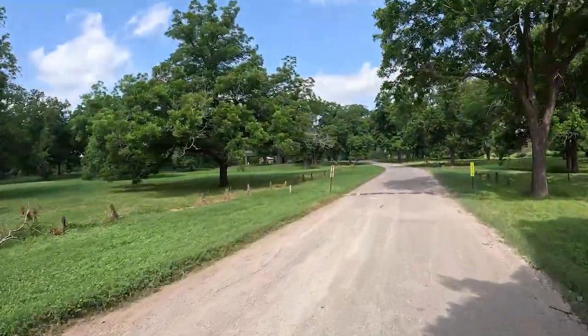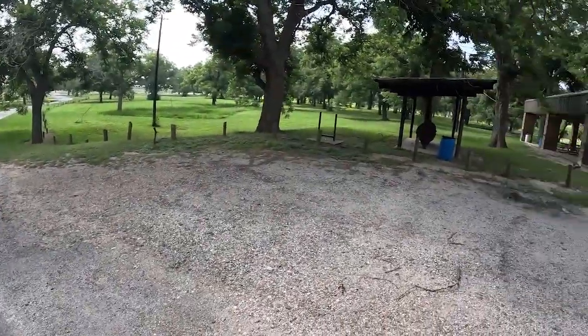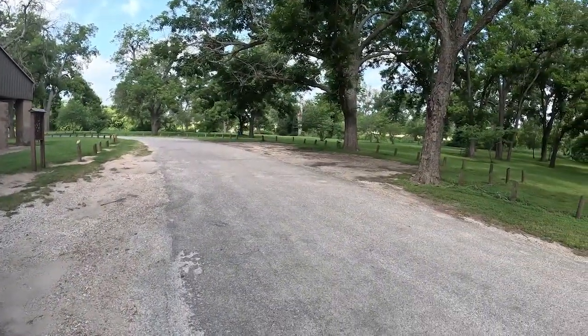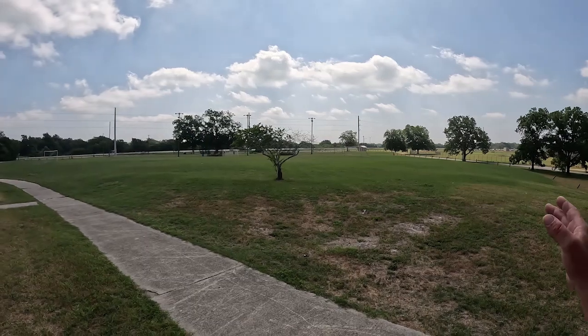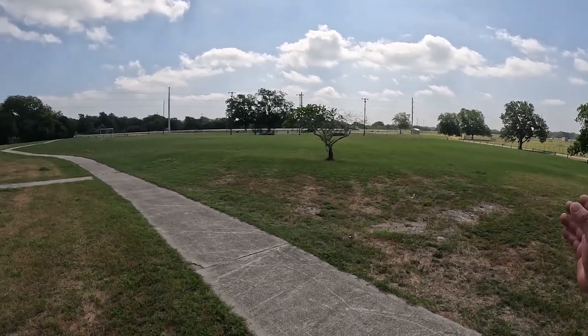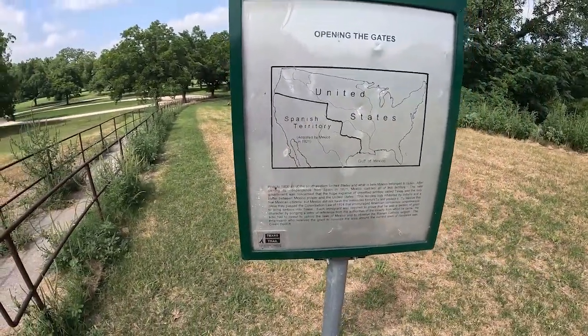Independence Park is really well-suited for a rest stop. There's plenty of room to get out and enjoy something other than a truck stop parking lot or a Walmart parking lot. If you want to learn about Independence Park, you can get online — it is the beginning of the Texas Independence Trail. Up by the soccer fields on the northeast corner, there are Texas Historical Commission markers for the Texas Independence Trail.